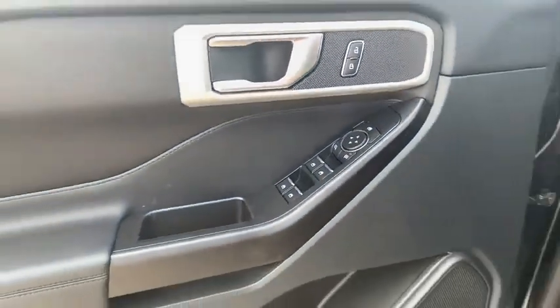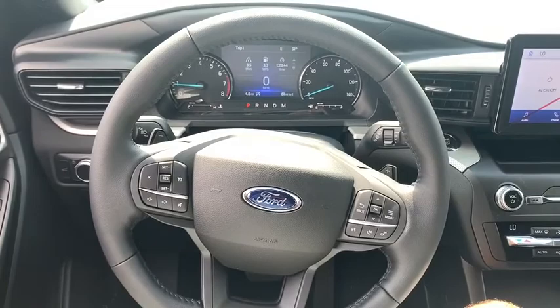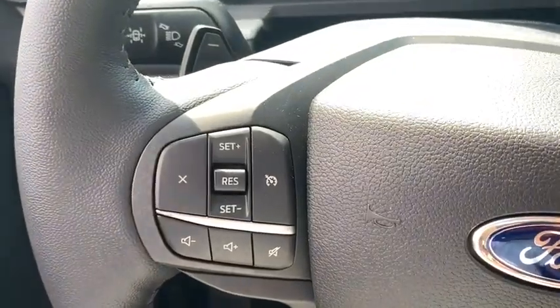AM-FM stereo radio, compass, security system, power windows, rear window defroster, trip computer, electronic stability control, overhead console, tachometer, panic alarm, brake assist, remote keyless entry.